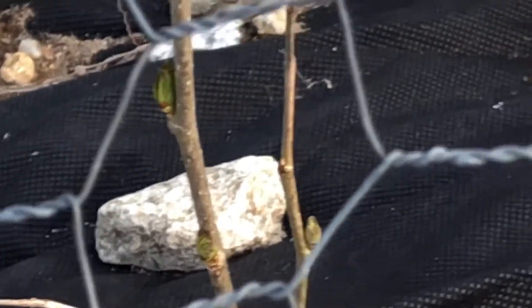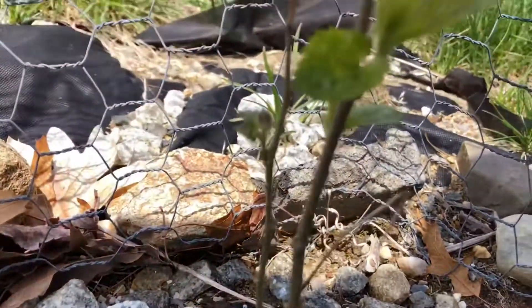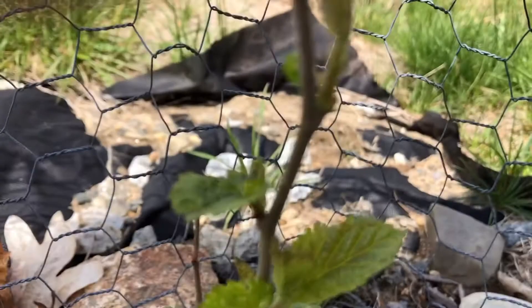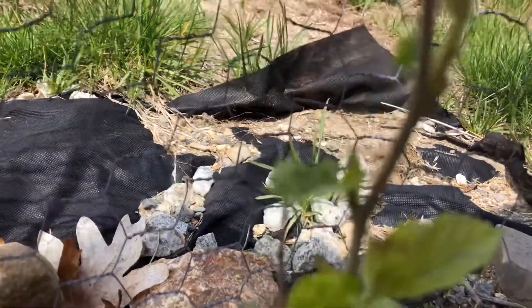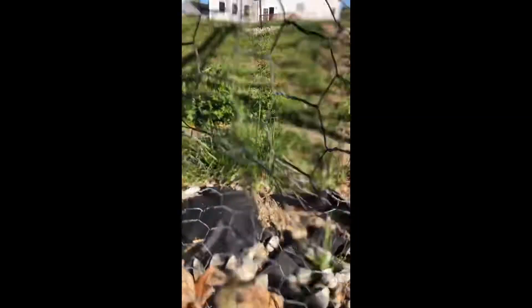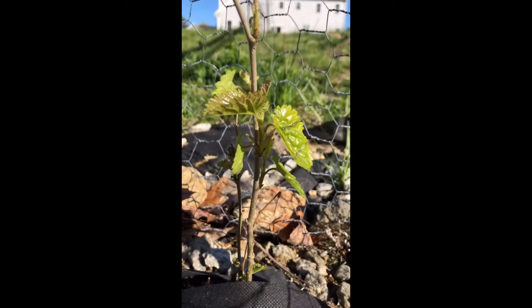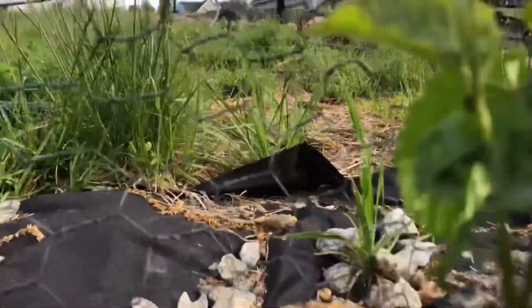I took more pictures so you can enjoy it — more pictures over time so you could see how they grew. I didn't get any fruit this year, but I'm hoping that I will have fruits next year, and I will definitely give an update once I get fruits on those plants.